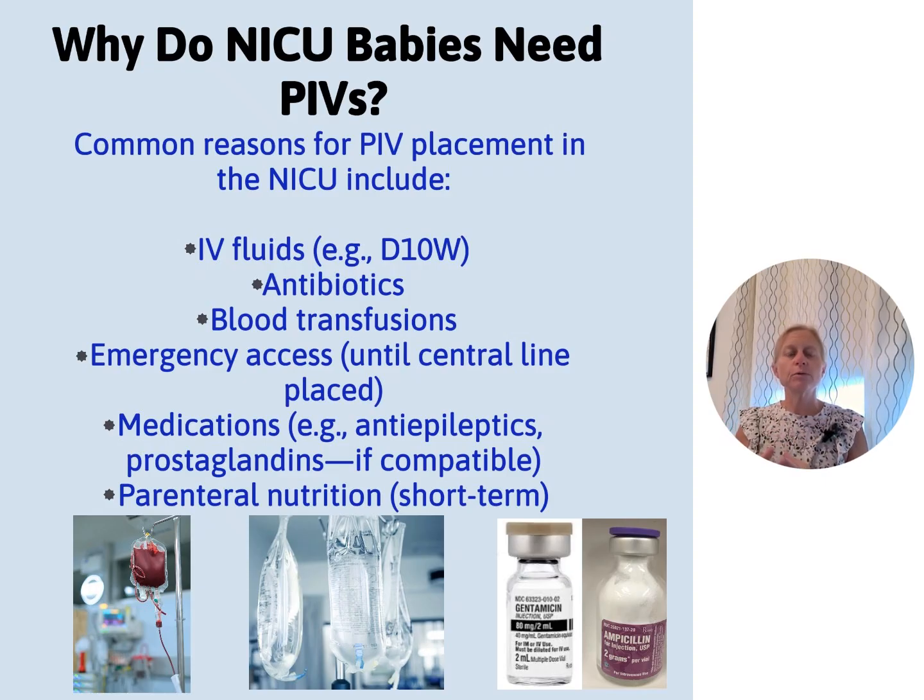A line placement algorithm would specify something like: if born less than 31 weeks or 1,500 grams, go for a UVC; if born more than that, try for a PIV. It would define the number of attempts before escalating to the next person. Can you have a UVC on a one-month-old baby? No — we don't have that access anymore. In that situation, we're going for the peripheral IV, or other emergency lines such as IOs, IJs, or femoral lines.